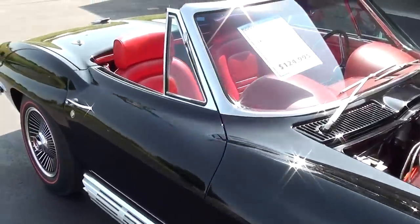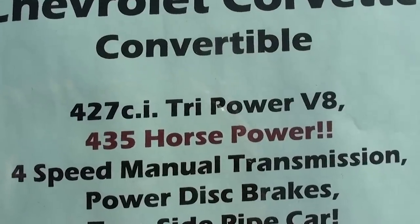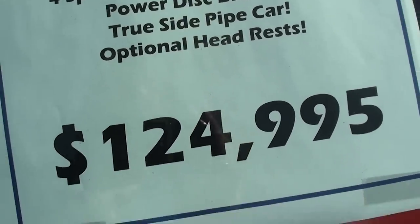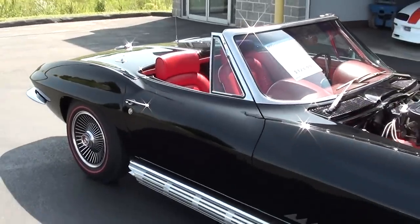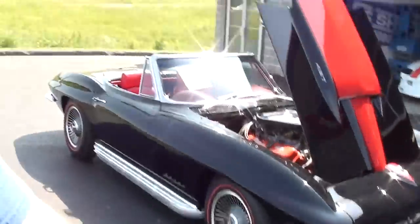Alright guys, let's go ahead and check out the specs on it. Once again it's a 1967 Corvette convertible and it is a numbers-matching 427 tri-power, 435 horsepower. They just got this one in so they don't have all the particulars on it just yet, but as more information becomes available I'll post that under the video. Anyway, definitely a sharp-looking car — thanks for watching and commenting, we do appreciate it, and I'll see you later.